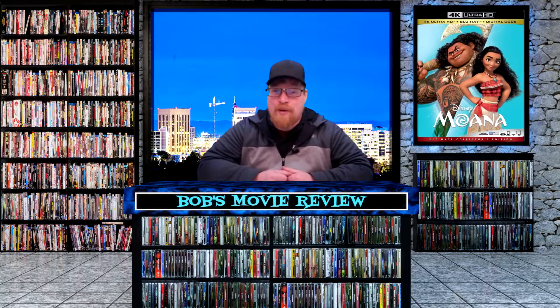Next up, Santa with Muscles is releasing on Blu-ray and digital — Amazon and Walmart $8.79, Best Buy $8.99, Target no listing.